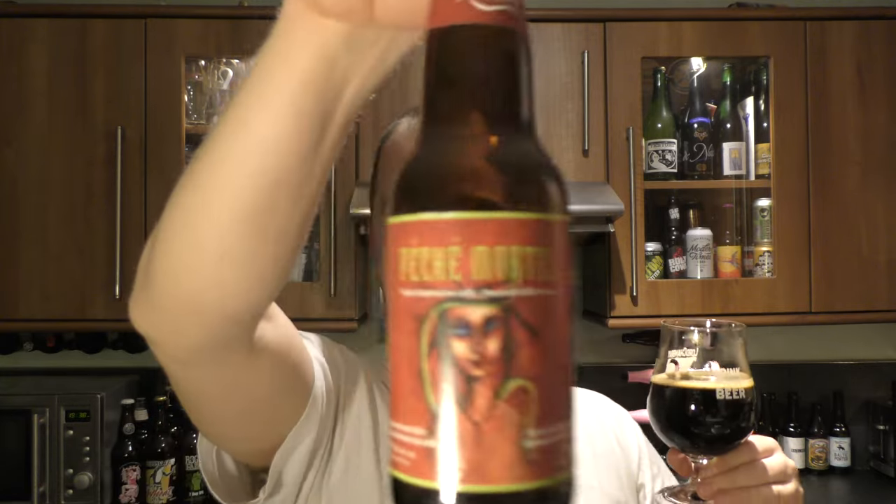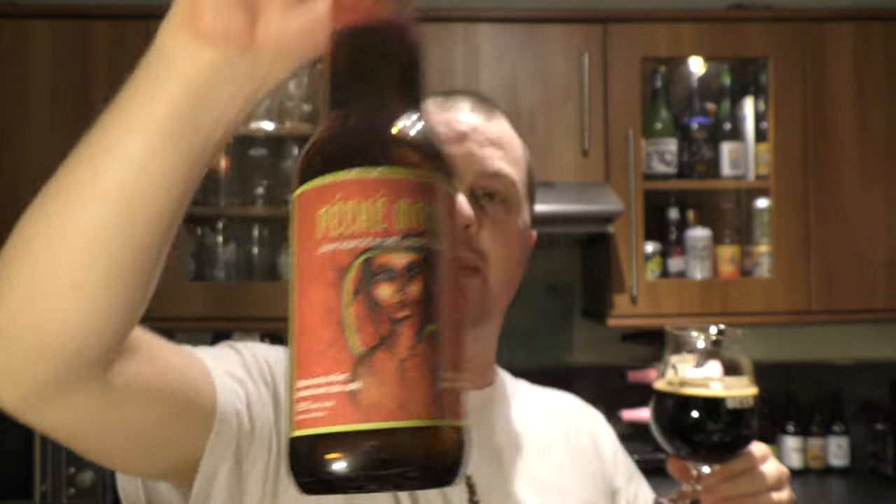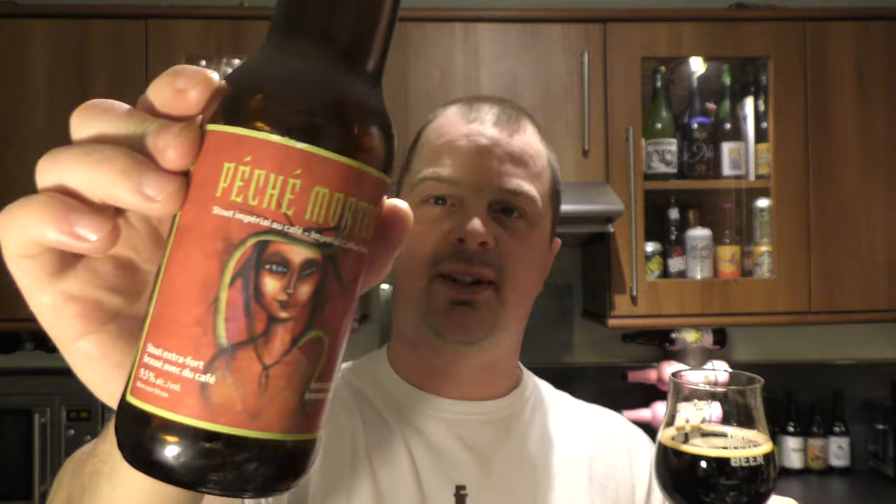What a wonder — Peche Mortel, blimey. I'm not one for RateBeer or BeerAdvocate, I very rarely look at those websites, but I'd be very interested to know what this rates on them. I bet it's right up there in the 90s. The espresso coffee flavours are wonderful — caramel, chocolate, bitter chocolate.